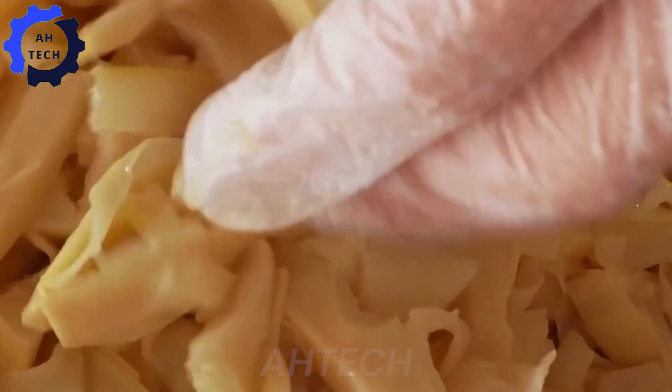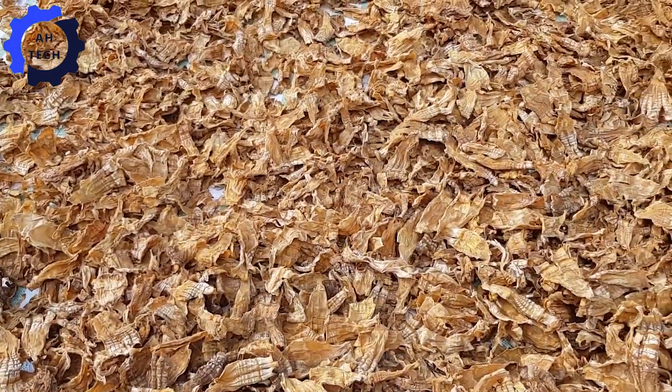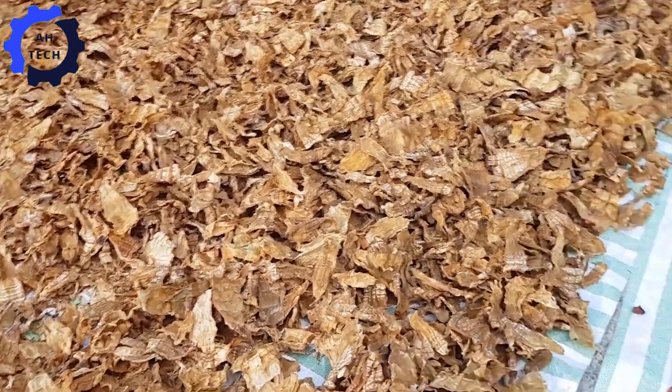Once the bamboo shoots are completely dry, they are packed into bags or containers. Dried bamboo shoots can last up to two years, making them a great ingredient for stews, where they add a rich flavor.